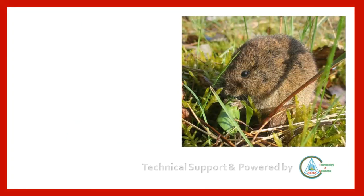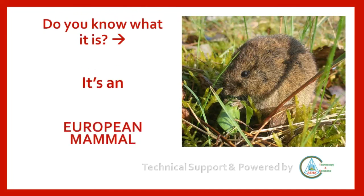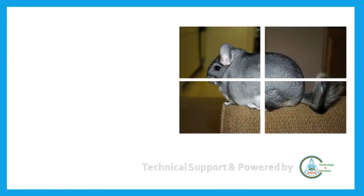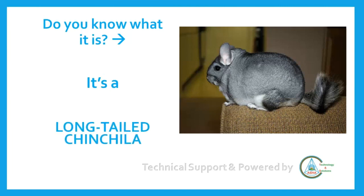Do you know what it is? It's a European mammal. Do you know what it is? It's a long-tailed chinchilla.